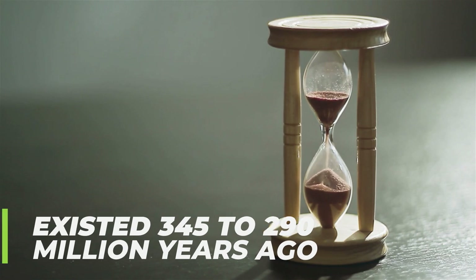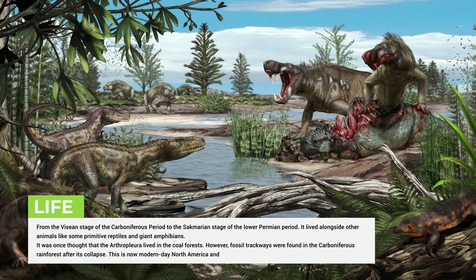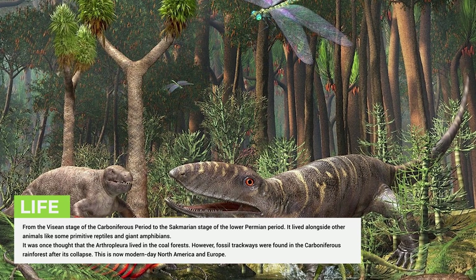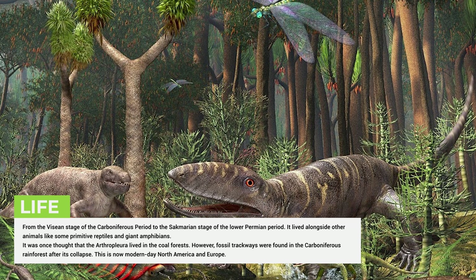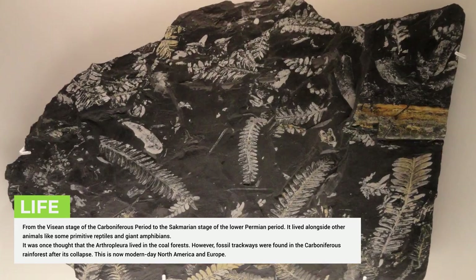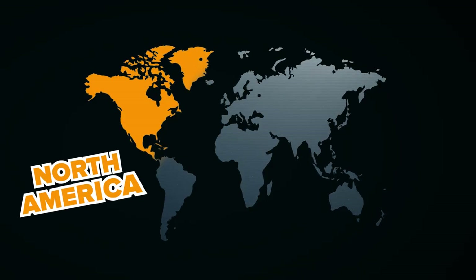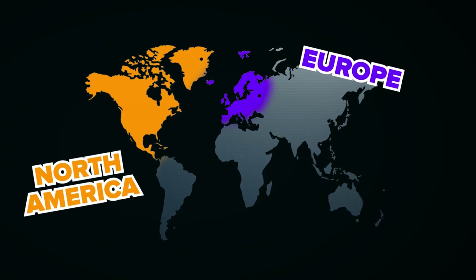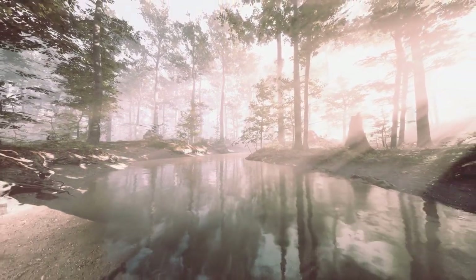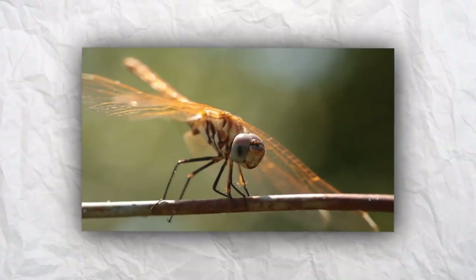The Arthropleura existed about 345 to 290 million years ago, from the Viséan stage of the Carboniferous period to the Sakmarian stage of the Lower Permian period. It lived alongside other animals like primitive reptiles and giant amphibians. It was once thought to have lived in coal forests; however, fossil trackways were found in the Carboniferous rainforest after its collapse, in what is now modern-day North America and Europe. This region, close to the equator, was covered by richly vegetated swamps — home to the Arthropleura and many other large arthropods, like the dragonfly.